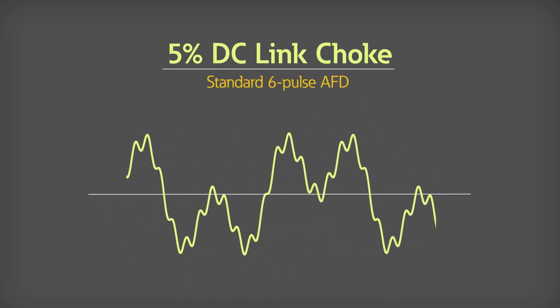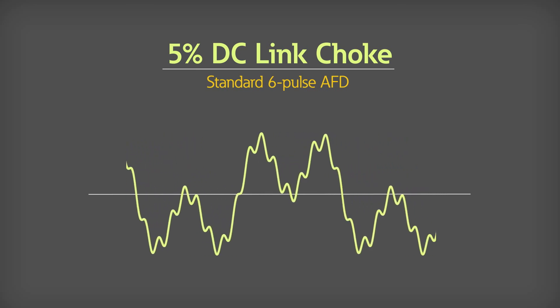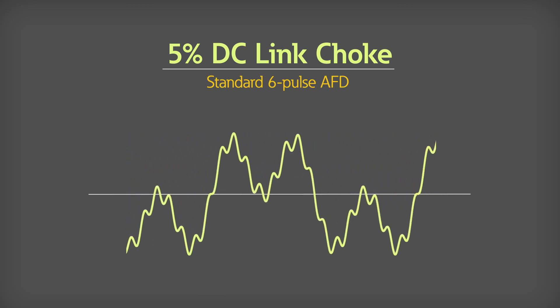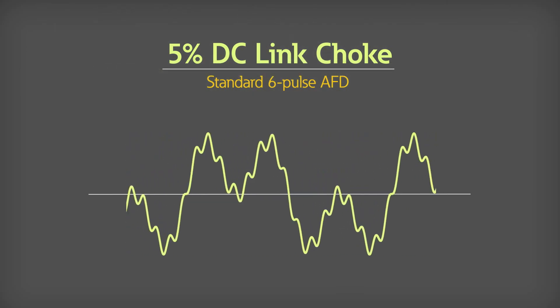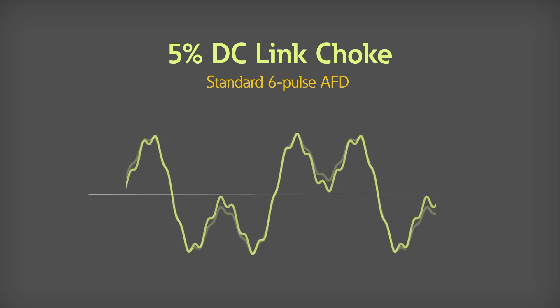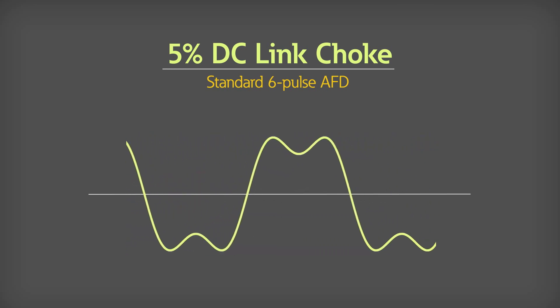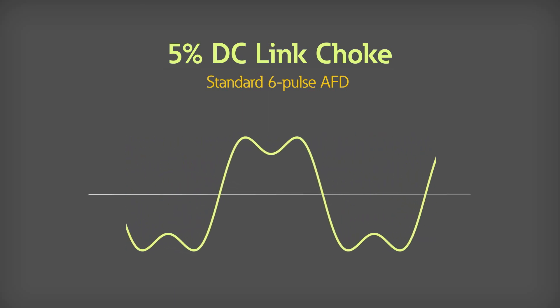Reducing harmonics can be a major issue for customers due to associated utility fines and potential damage to expensive assets. To mitigate these issues, a 5% DC link choke is built into all DG1 drives to stabilize internal voltages and reduce overall system harmonics, while an input surge protection circuit protects against transient input signals.